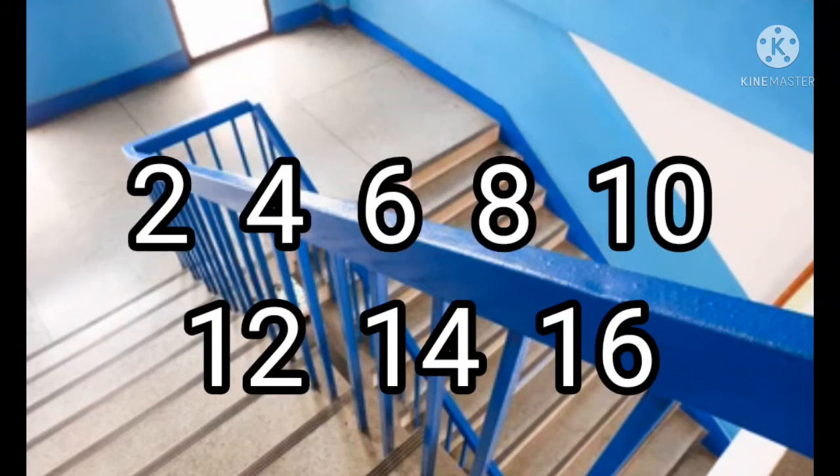Betty's legs were a lot longer than Fred's. She took the stairs two at a time: two, four, six, eight, ten, twelve, fourteen, sixteen.